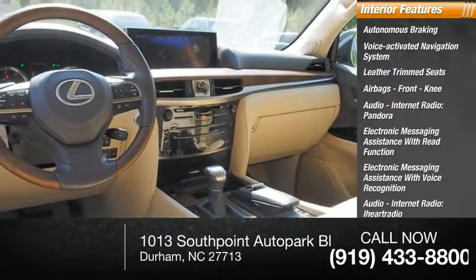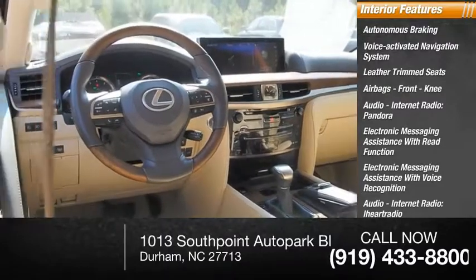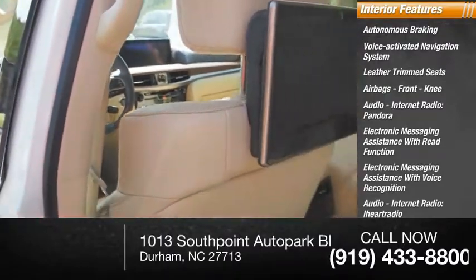Audio internet radio including iHeart Radio and Slacker. Cargo area with 115 volt power outlet.